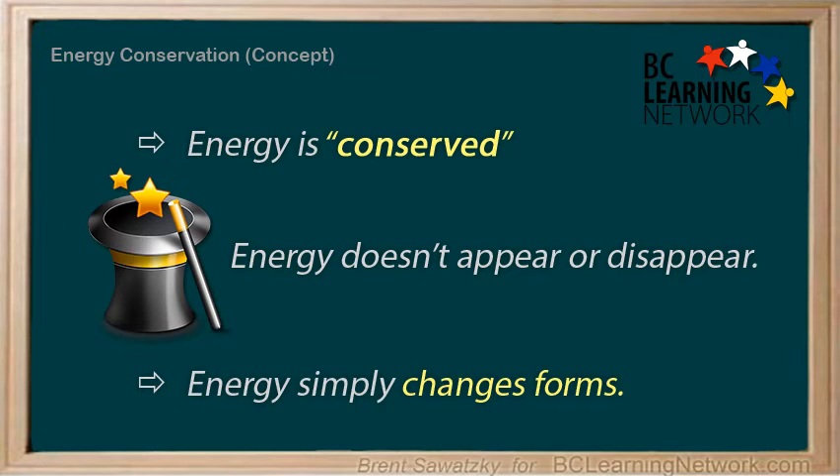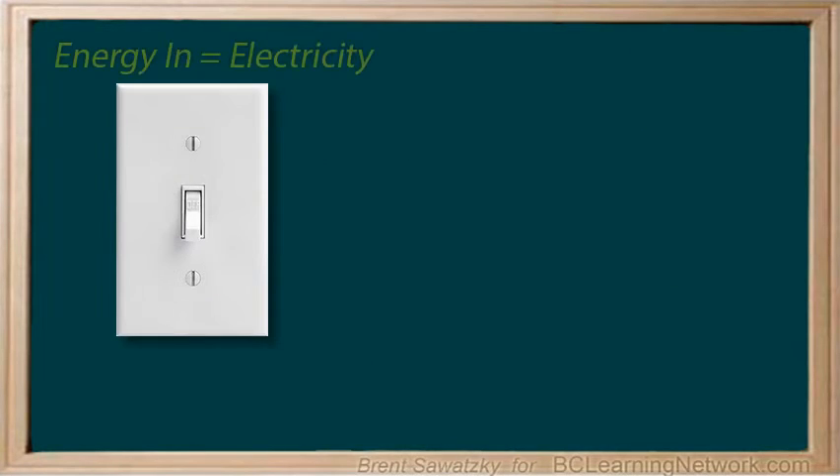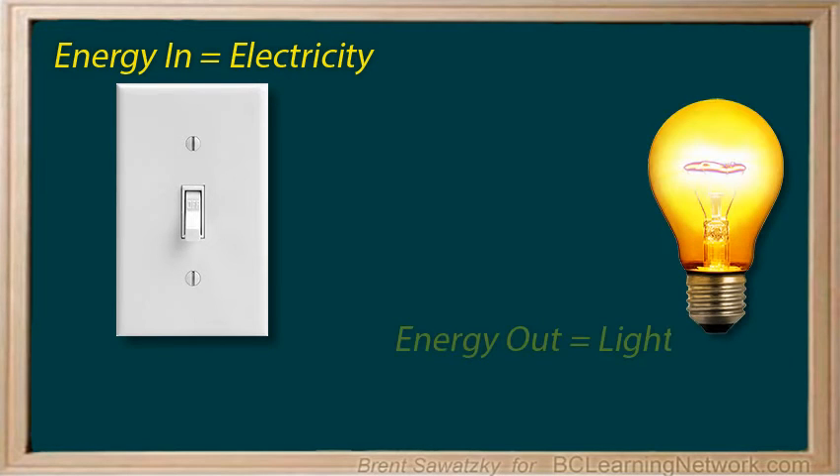Let's consider this as we look at a couple of energy conversion examples. The main job of a light bulb is to convert electrical energy to light energy. The old-fashioned incandescent light bulbs were horribly inefficient, in that only a small portion of the electrical energy was converted into light energy — about 10% of it.